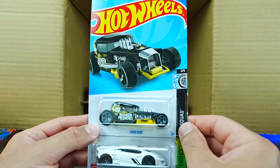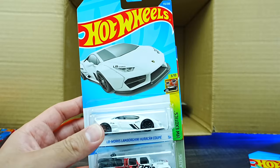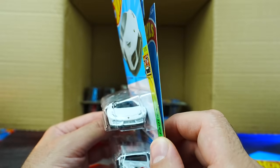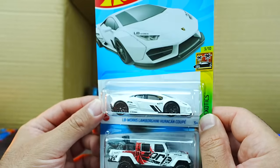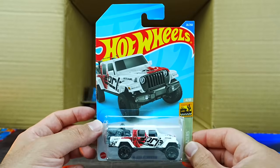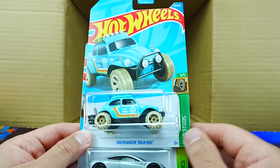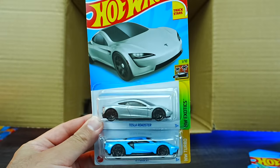We've got a couple of the Mod Rod in a brand new color variation — amazing looking casting. And we've got the LB Lamborghini Huracan Coupe — the Liberty Walk Lamborghini Huracan Coupe. Look at that, what a great looking casting, so good, cannot wait to open that one up. We've got the 2020 Jeep Gladiator in white. Getting to the bottom: Volkswagen Baja Bug, another Tesla Roadster, and another 2017 Ford GT — lots of those ones now.